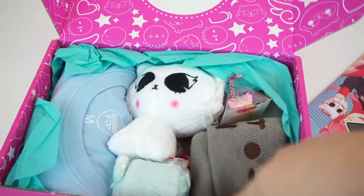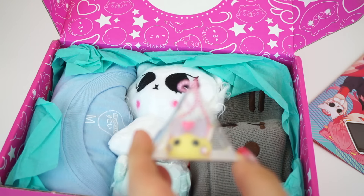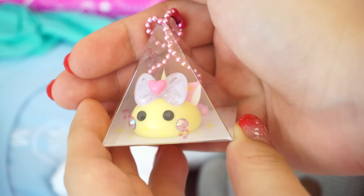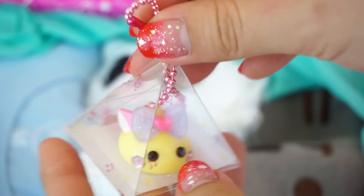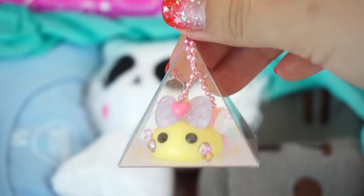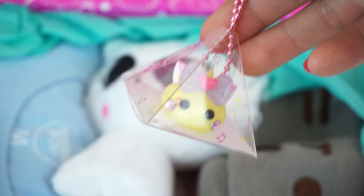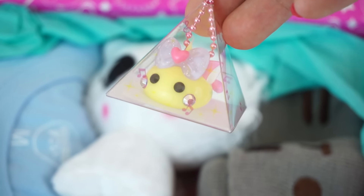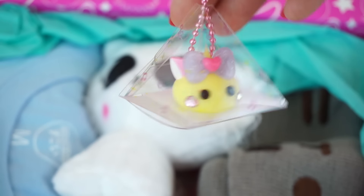We got another Pusheen item, but first let's look at this. In each box, they have been working with Hopei-chan, and they've been sending a Hopei-chan charm in each box. So here is this month's Hopei-chan charm — she is wearing Neko Mimi ears with a little bow on top. I tried to open these little pyramid cases but I've failed several times, so I'm not even gonna bother. The case has little musical notes printed on it, and I just noticed she even has a little cat tail. So cute.